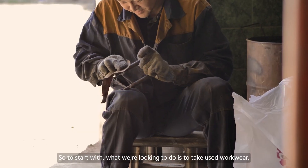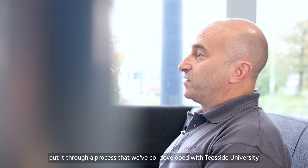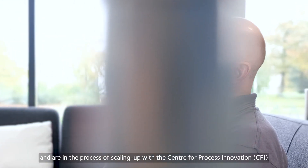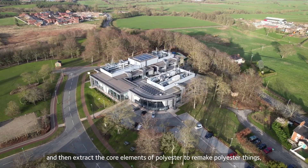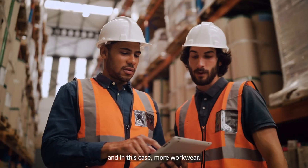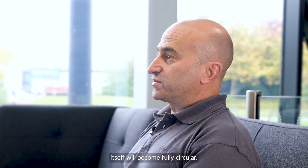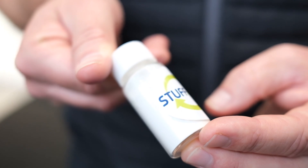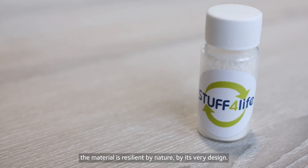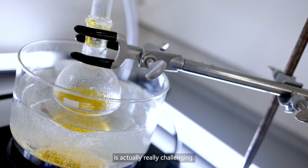What we're looking to do is to take used workwear, put it through a process that we've co-developed with Teesside University and are in the process of scaling up with the Centre for Process Innovation, and then extract the core elements of polyester to remake polyester things — in this case, more workwear. Ultimately, what that would mean is the polyester itself would become fully circular. Polyester is PET, polyethylene terephthalate. The material is resilient by nature, by its very design, so taking it apart chemically is actually really challenging.